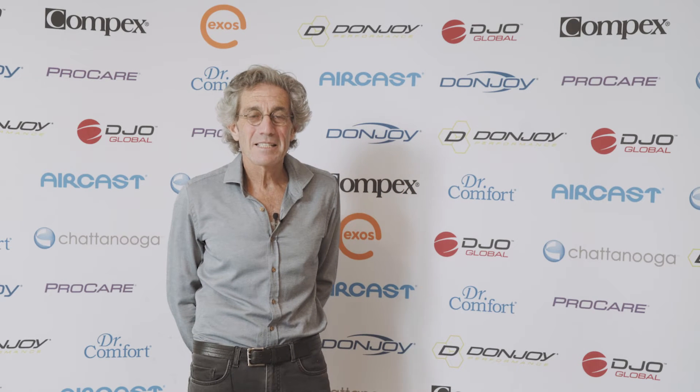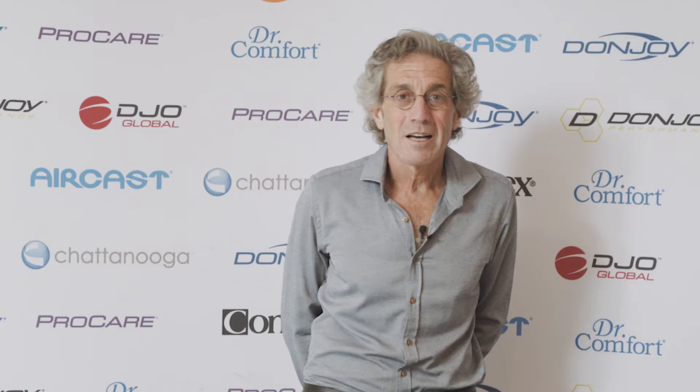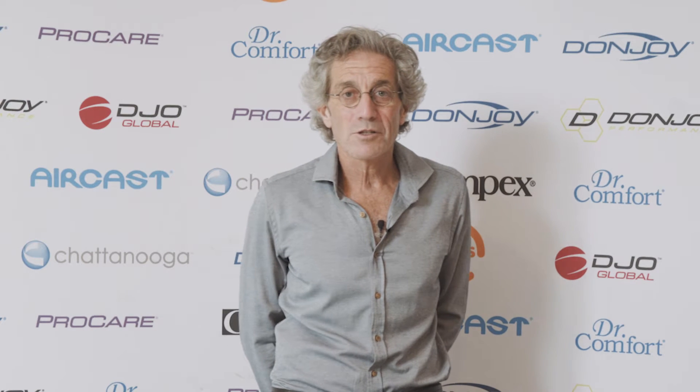Hi, I'm Leonard Genton from Leonard Genton and Associates Podiatrist. We've been practicing for 30 years. I'm going to talk on bunions today.